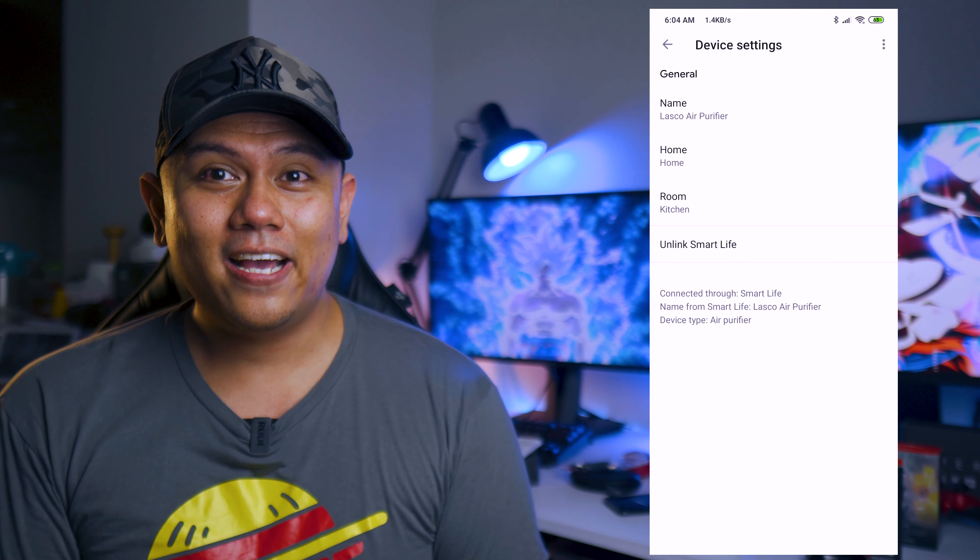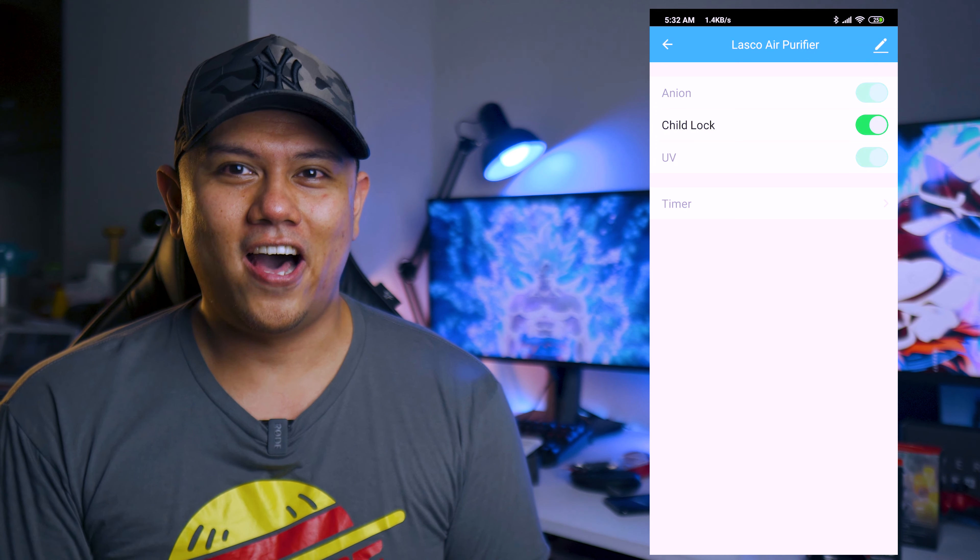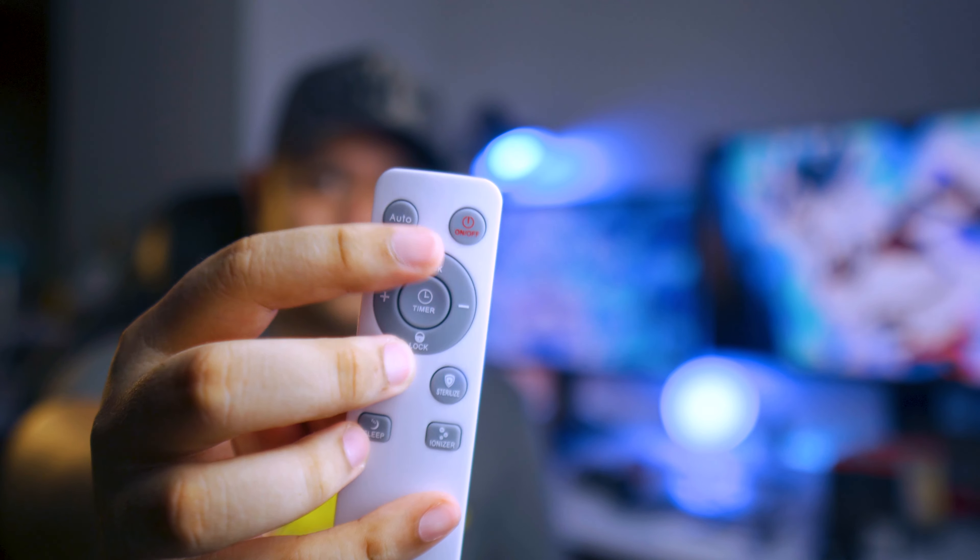Another thing that I really like about this is that it has child lock. My little daughter right now, at two years old, loves to explore everything. She loves pressing the buttons of anything that she sees, especially the Xiaomi air purifier that I had — that one doesn't have child lock and she keeps turning it on or off. But with this one, I don't have to worry about that anymore, even if she keeps touching it. The only way she can unlock it is with this remote control, which has the unlock function.